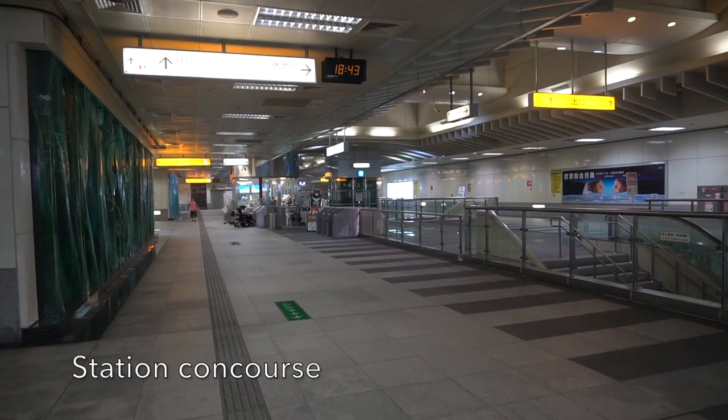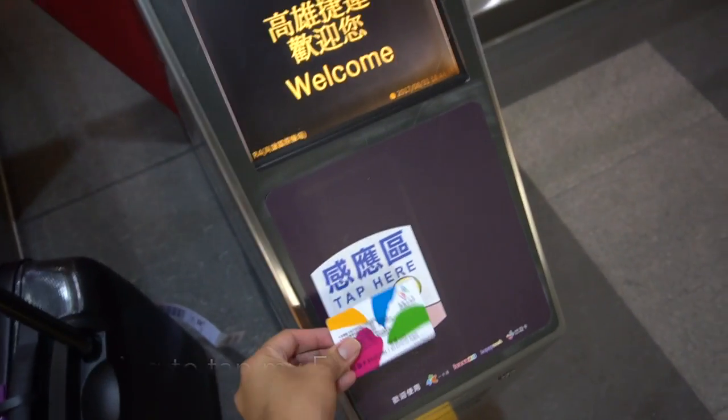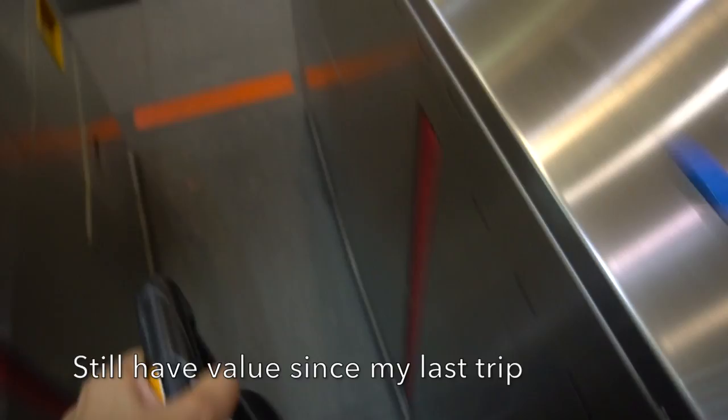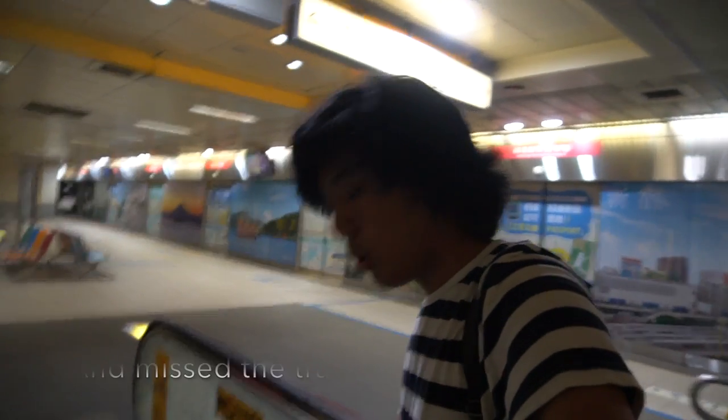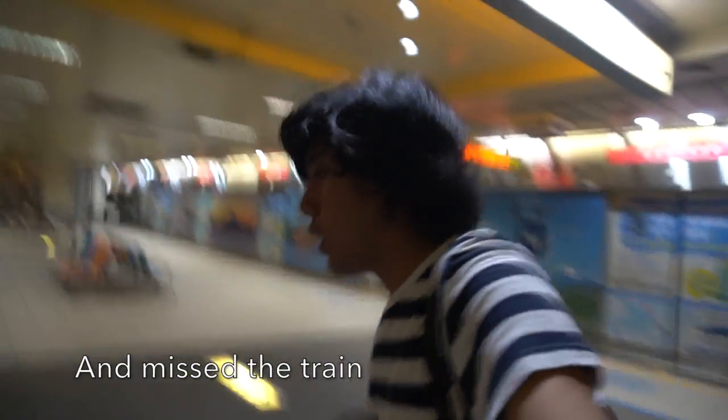I arrive at the concourse now. Let me try my card to see if it still has value inside from my previous Taiwan trip. It turns out I still have enough value to use for my card here in Kaohsiung. So now I arrive at the platform, waiting for the MRT.